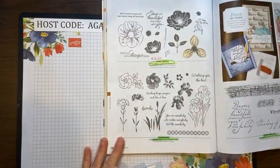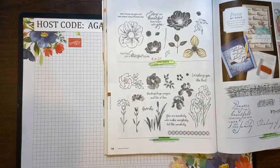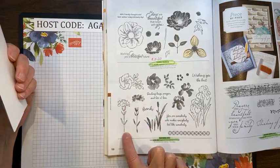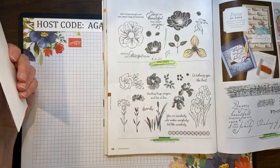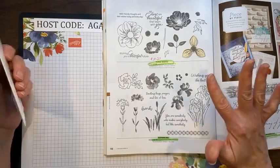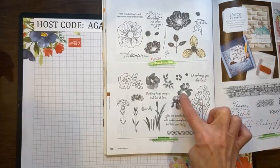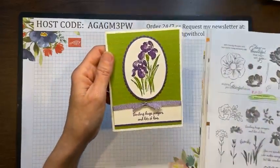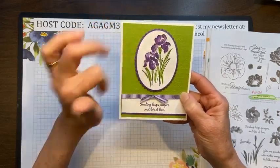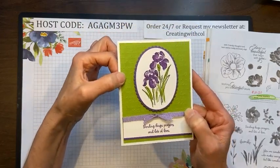Inspiring Iris is on page 118. Very nice sayings: 'Wishing you the best,' 'Sending hugs, prayers, and lots of love,' 'You are somebody who makes everybody feel like somebody,' and 'Thanks.' This is also a two-step stamping — you stamp the line art, then stamp the green inside on your flower. You can stamp it as line art and color it with any medium — blends, watercolor pencils, a blender pen with your ink pads — or you can use the two-step stamping. Here is the result: stamp the flower, stamp the green on the inside, and it makes a beautiful iris card.